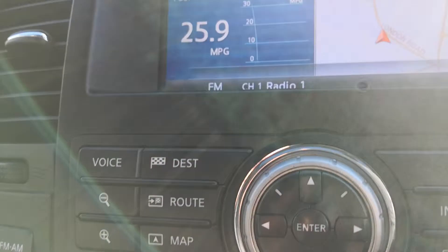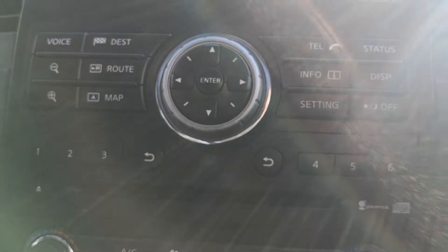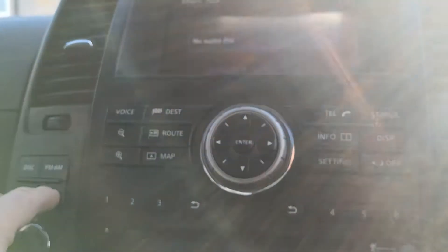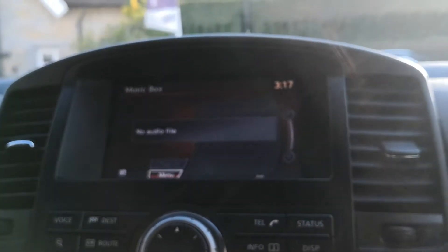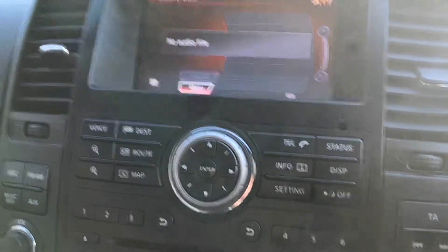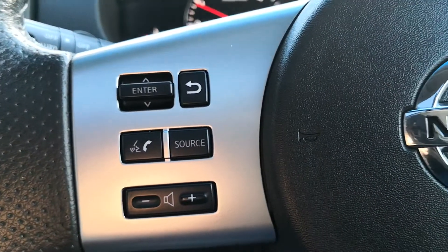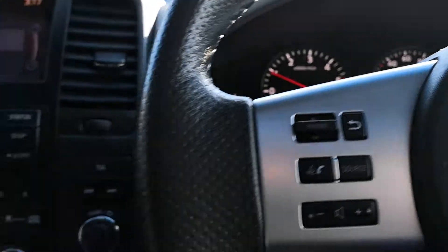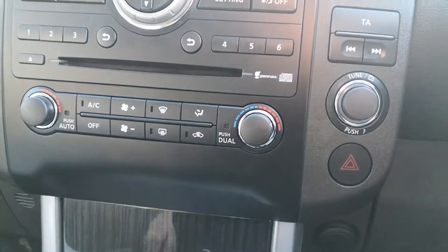Heated seats down there, and you can see you've got the navigation system along with your radio. It's got a music box with it as well, and auxiliary points for iPod controls too. The vehicle's also got Bluetooth, controlled via the multifunction steering wheel. And of course you have dual climate control as well.